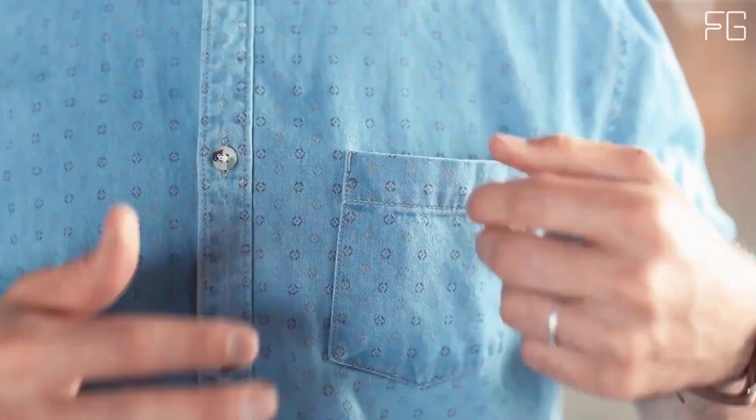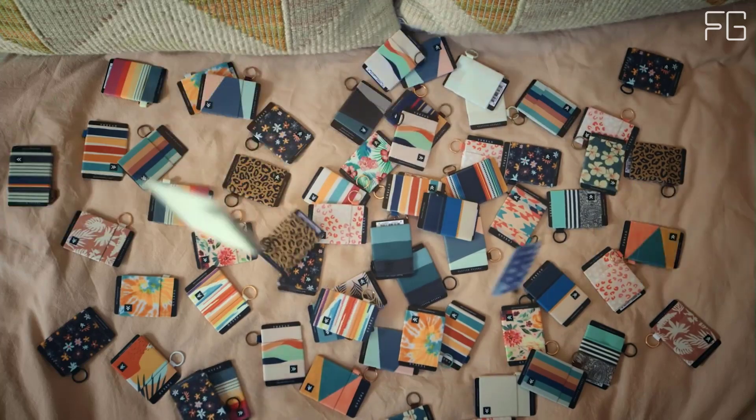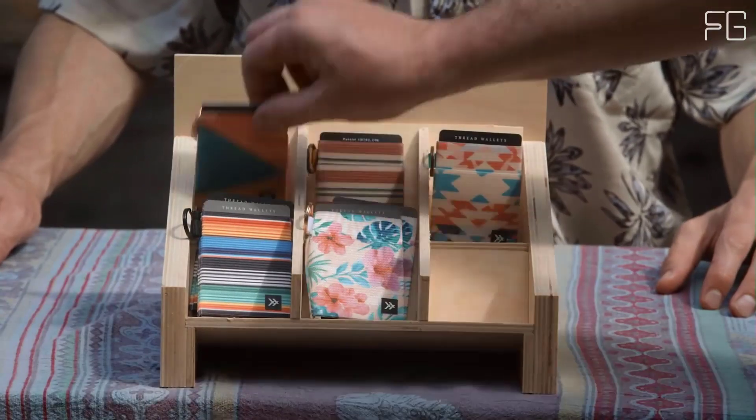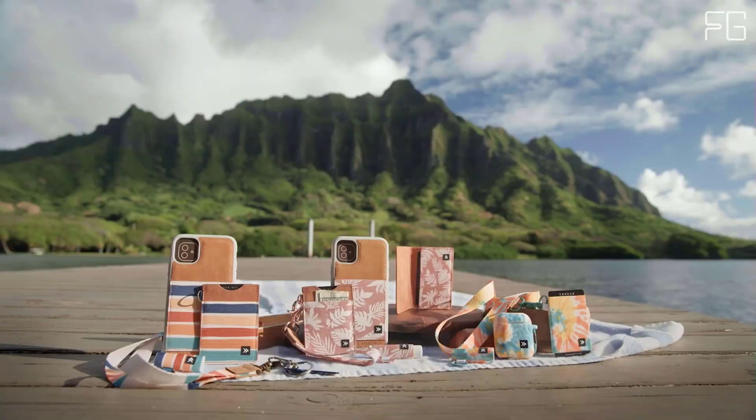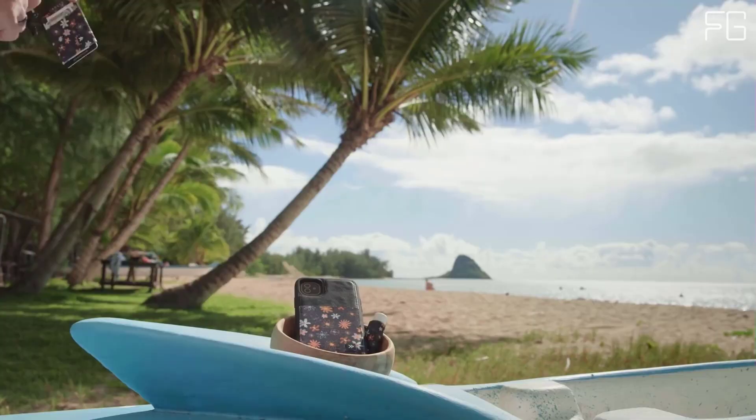This elastic wallet is perfect for people who only want to keep the essentials on hand. The unique slim design can attach to a keychain or thread lanyard and is small enough to fit discreetly in a front pocket, making it perfect for travel, outdoor adventures, and everyday use.